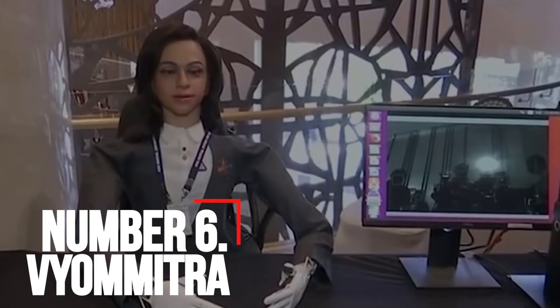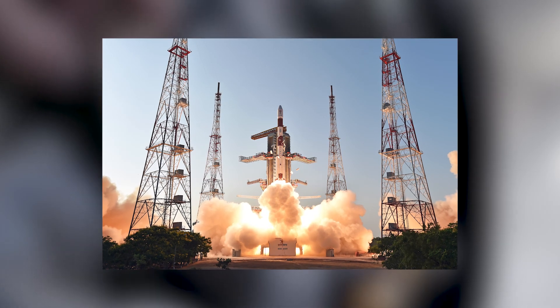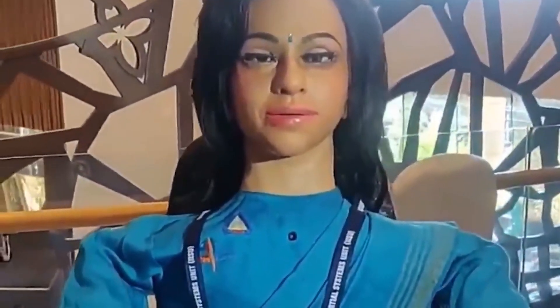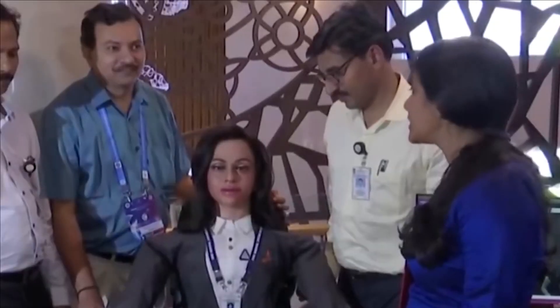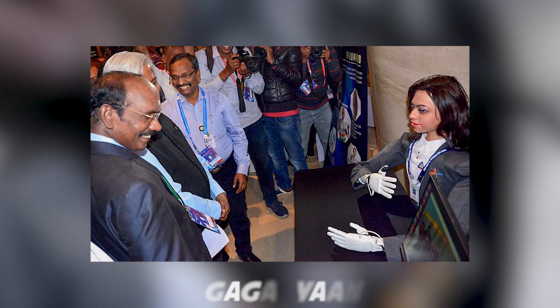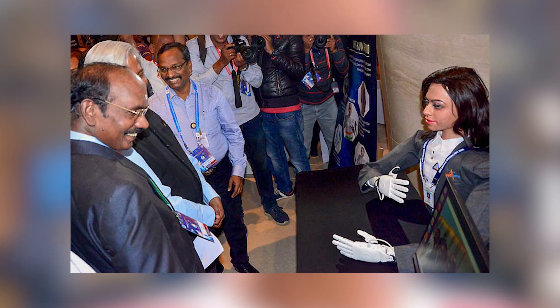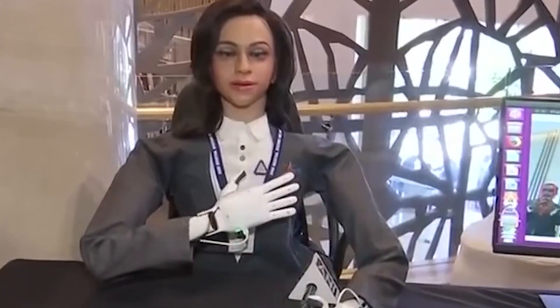Number 6: Vyommitra. On January 24, 2020, the Indian Space Research Organization unveiled their female humanoid robot, Vyommitra. She is a female humanoid robot with an appearance resembling a human. She was specifically built for ISRO's first unmanned Gaganyaan mission. Vyommitra announced herself in Bangalore and is the prototype for a half-humanoid designed to fly to space on an unmanned mission in 2020.